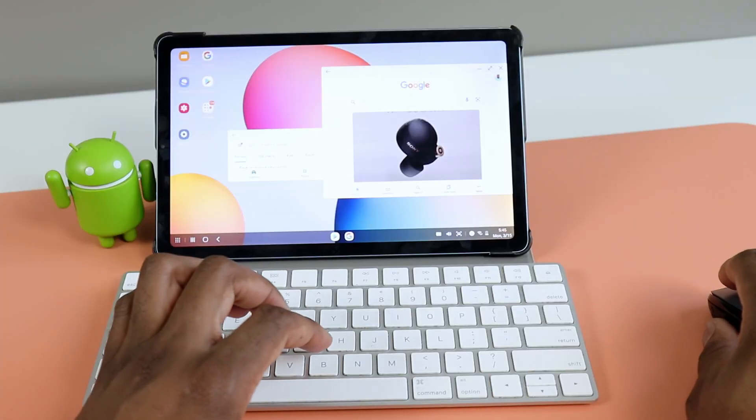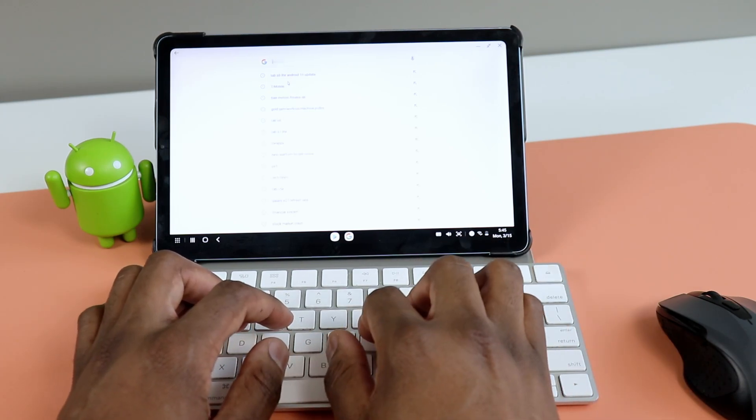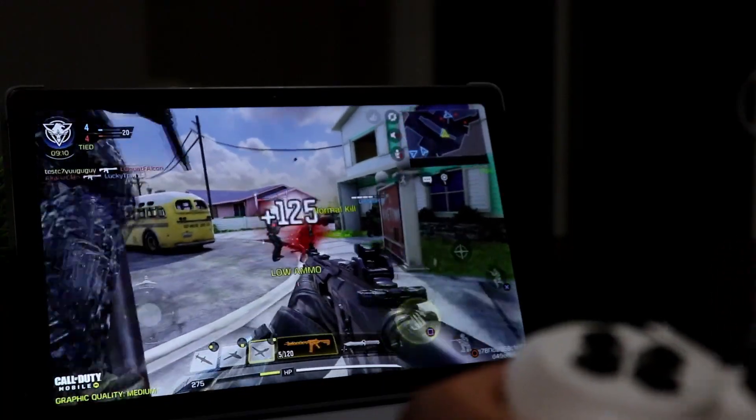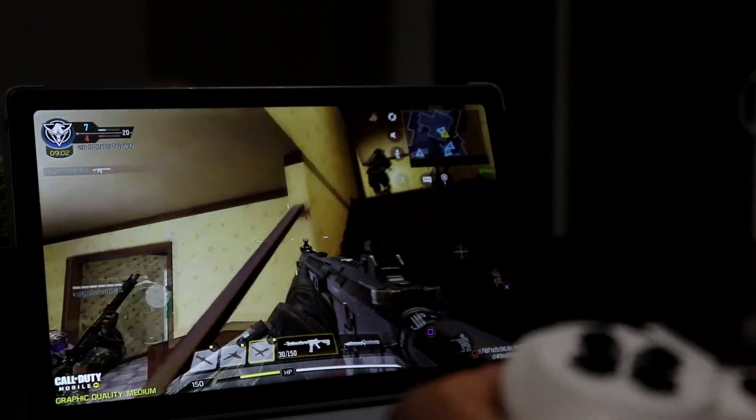It would be awesome to have DeX on the Tab A7, but you have to remember this used to be considered an exclusive feature only available on some flagship devices by Samsung. So it was a major surprise to see it on the Tab S6 Lite. Even then, it's still not the exact Samsung DeX you'd find on the Galaxy Tab S7 or S7 Plus — you get the core functions, but some extra features aren't available on the S6 Lite. So I very much doubt they'll bring it to the A7.